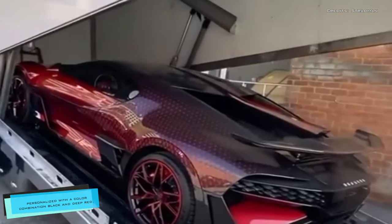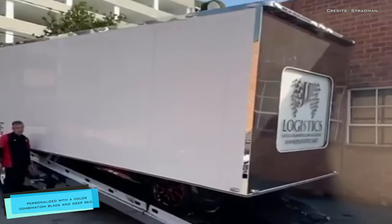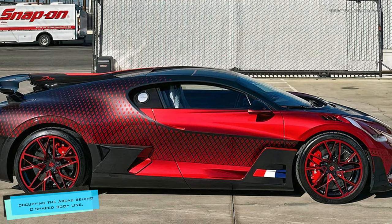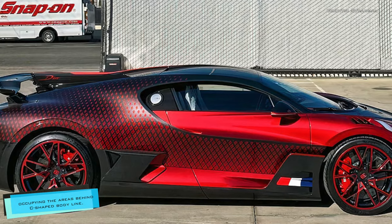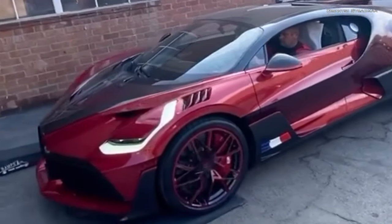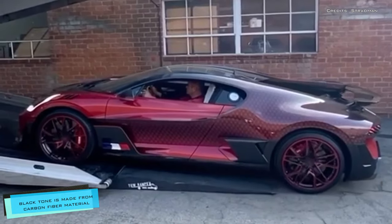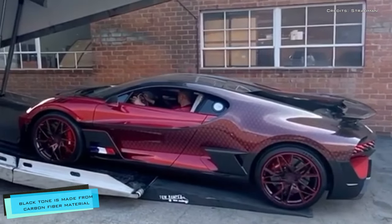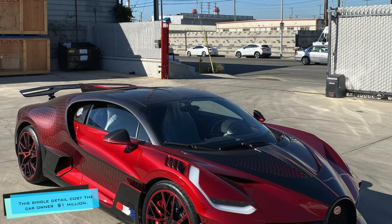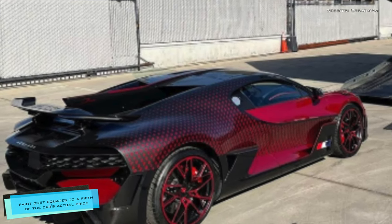The car has been personalized with a color combination featuring black and deep red, getting its Ladybug moniker from the spotted pattern occupying the areas behind Bugatti's signature C-shaped body line. This customer's Divo is the only one using a red-black interwoven coating in which the black tone is made from carbon fiber material, so the finish is not merely decorative.